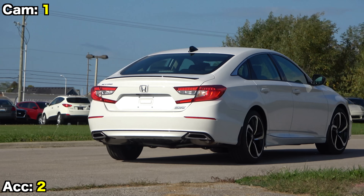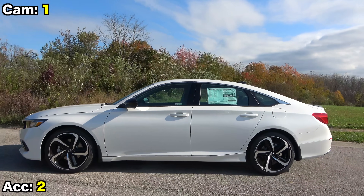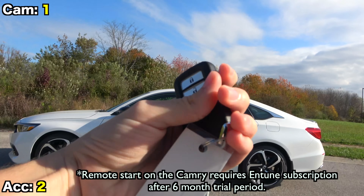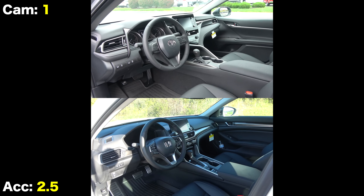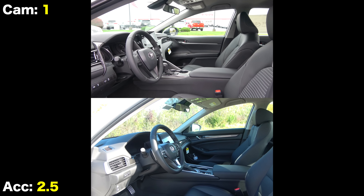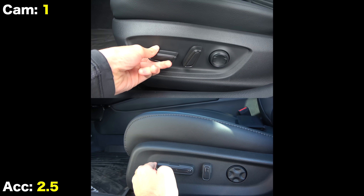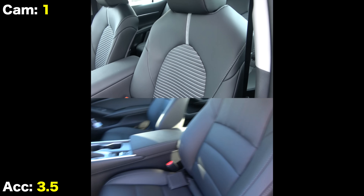Moving inside, both cars include smart entry systems, but only the Accord has remote start on the key fob included free for life. Once inside the refreshed cabins, you'll see some 2021 changes but not extreme redesigns — both continue to have stylish looks, finished in all black on these examples. The Accord has a clear seat advantage: real leather versus leatherette, 12-way adjustment versus eight, and heated seats while the Camry's are not.